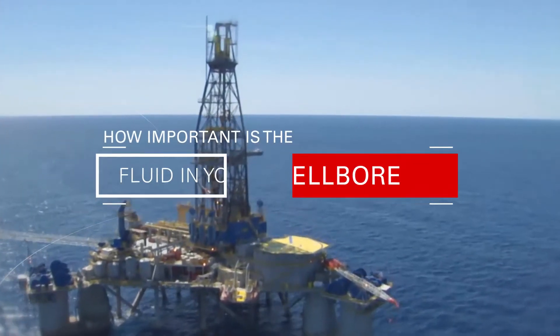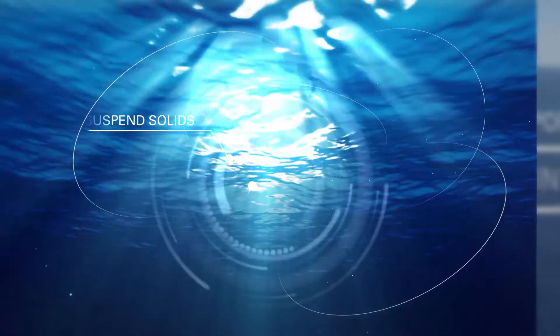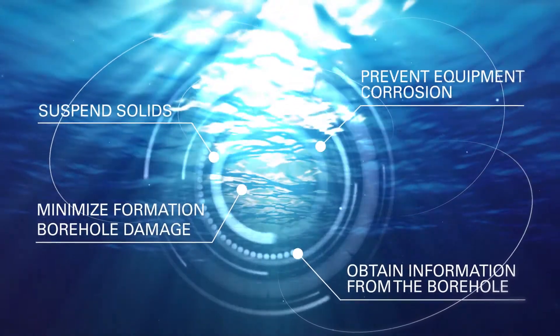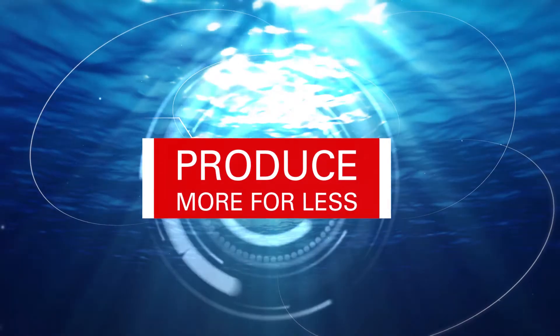How important is the fluid in your wellbore? It is common knowledge that the weight of a drilling fluid can be varied to control pressure. But fluids play many other vital roles in your operation that can ultimately help you produce more for less.